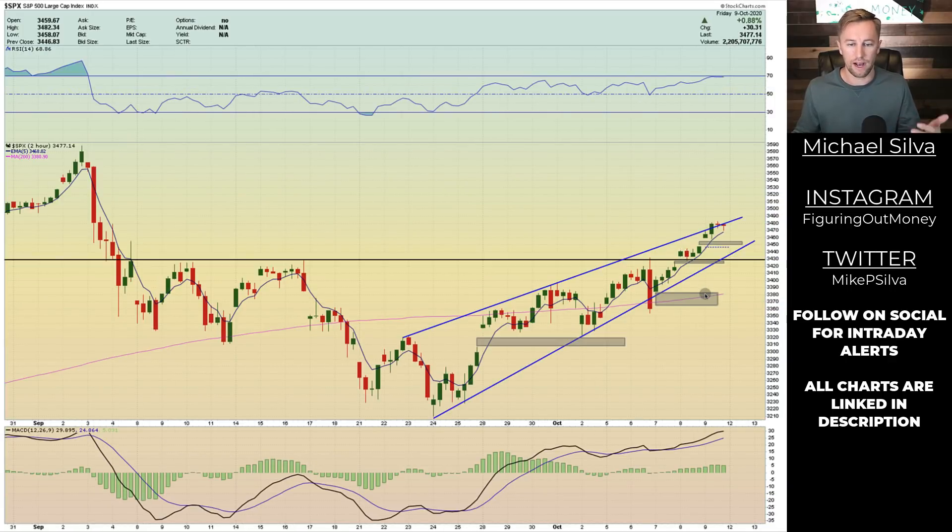On the two-hour timeframe, I want to highlight the amount of gaps that have been left open — we have four gaps in about a month's time since late September. That's a lot of air pockets. We're moving into an overbought kind of territory right here. It could be very likely that we get some sort of pullback to retest the neckline and then maybe move higher. The neckline — once resistance — becomes support if we pull back. The two-hour timeframe also has a rising wedge drawn out, and we're at the upper portion of it, so there's a lot of confluence up in this area.